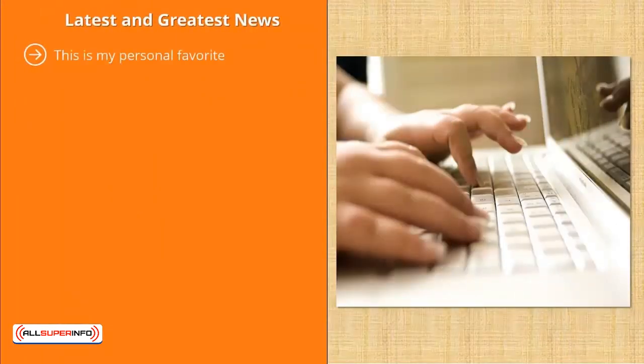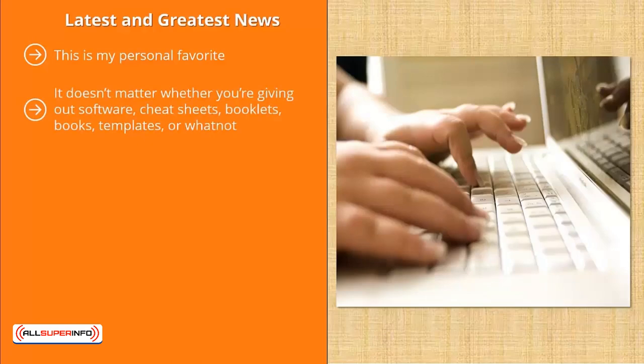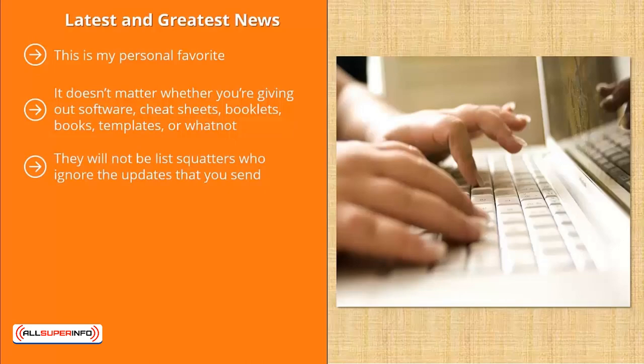Latest and greatest news — this is my personal favorite. When you're giving away a bribe for somebody to join your list, you run the risk of attracting people who only sign up for the bribe, whether you're giving out software, cheat sheets, booklets, books, or templates. There's a chance your mailing list might be filled with list squatters. On the other hand, if you promote the updates people would get by signing up, there's a strong chance those people would actually read your emails. You will only make money off your list when people actually open and read them. Showcase the latest and greatest news in your niche and make the value of this information clear to potential list members.